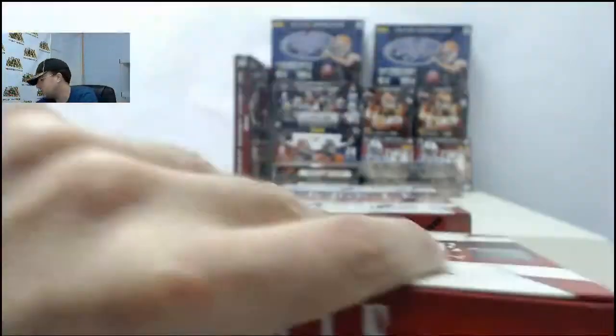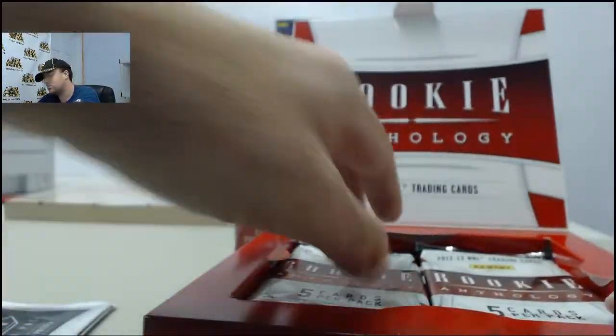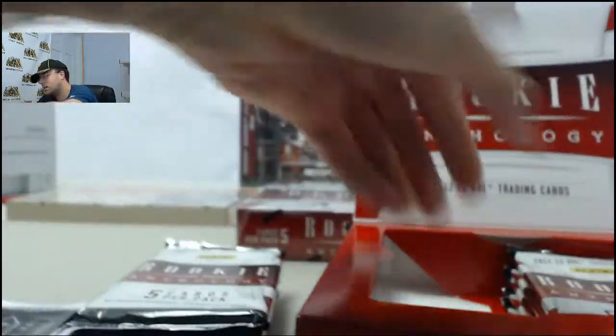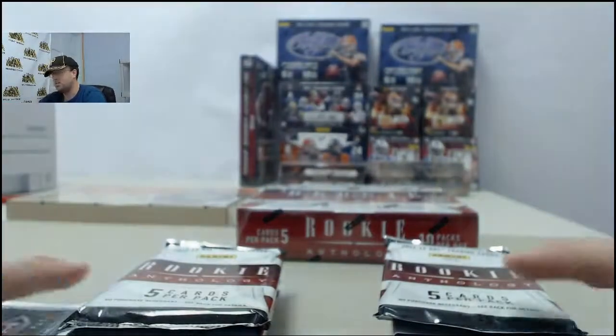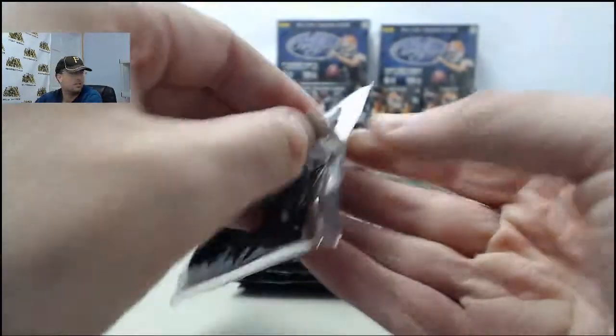SteelCityCollections.com slash Breakroom is the place to go. Just click the Live Breaks On Demand banner to see all those Live Break eligible products. Find the one you want, click the Breakers Live For Me button and we'll get it broken live for you here on Breakers TV. We're here every Monday through Friday, 9 a.m. to 4 p.m. Eastern Time, breaking your boxes live.